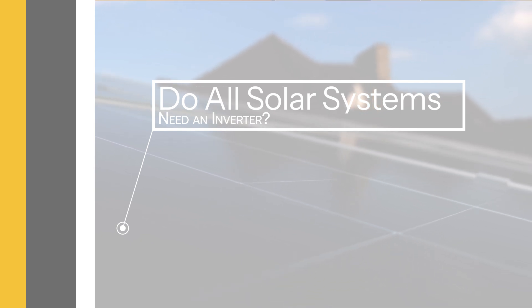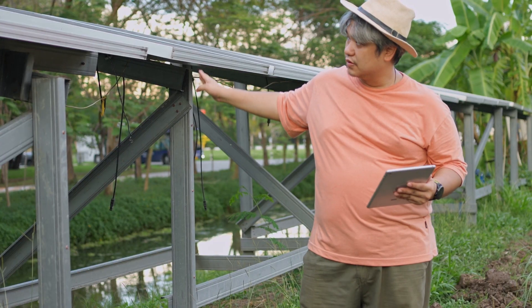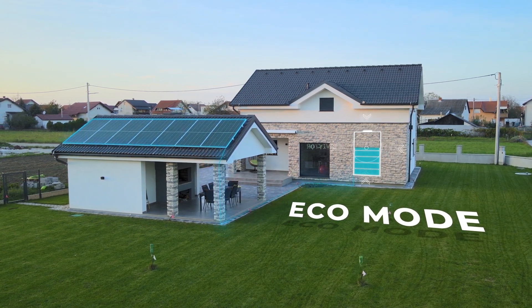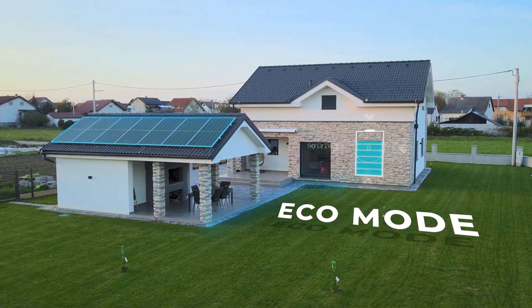Do all solar systems need an inverter? Yes, pretty much all solar power systems require an inverter. Whether you have a grid-tied system, a hybrid system, or even an off-grid setup, an inverter is essential to convert the DC power from your solar panels and batteries into AC power that you can use in your home. It's the heart of your solar system, making sure that the energy harnessed by your panels and stored in your batteries is actually usable.